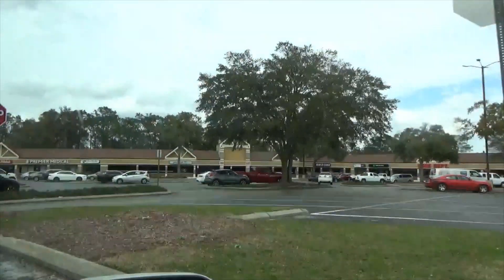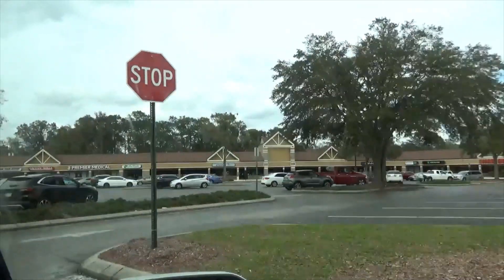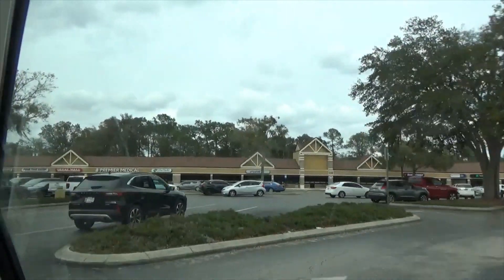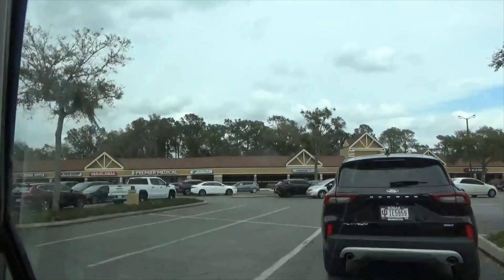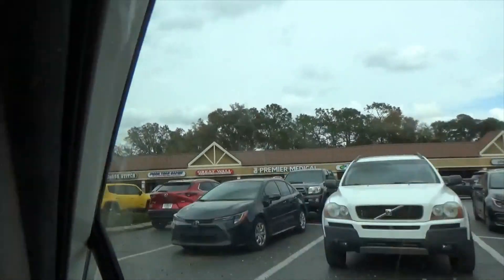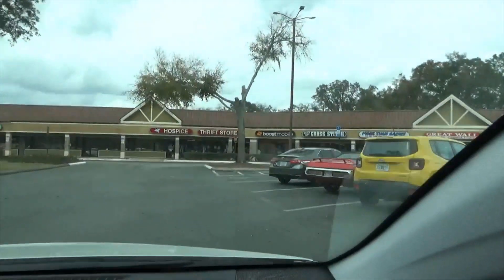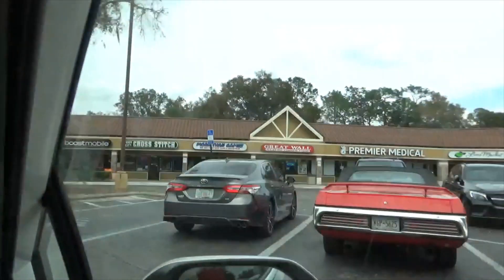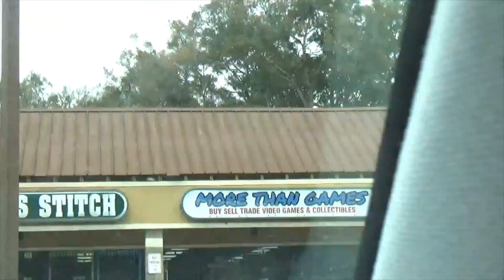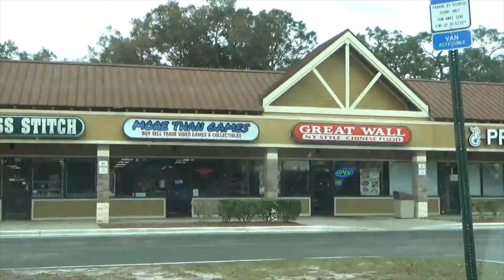It's near and dear to my heart because I had good memories going there. There is a place called More Than Games — pull in here, driver, formerly known as James. Let's run in and take a look. More Than Games — we're going to see if they'll let us film in there. I'm Joe from More Than Games, come check us out — retro games, collectibles. Very cool.